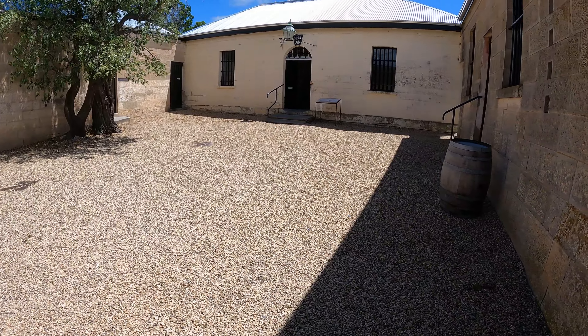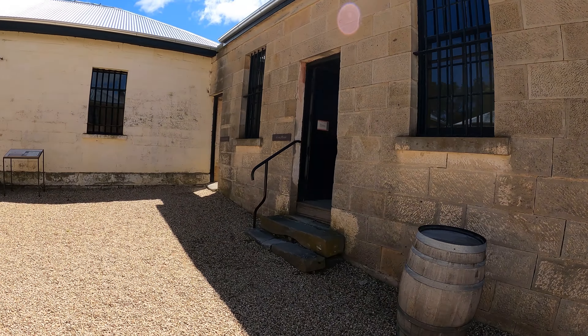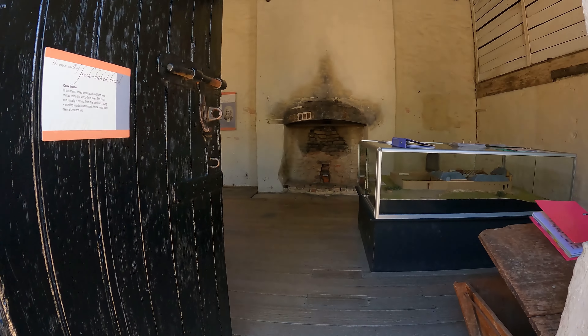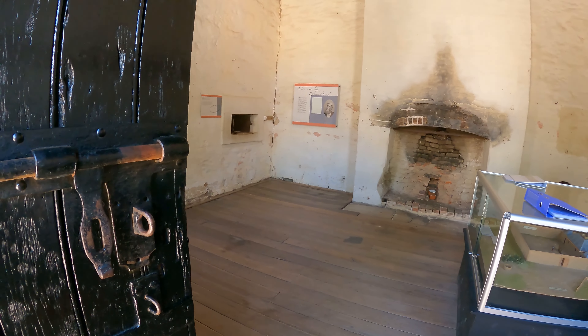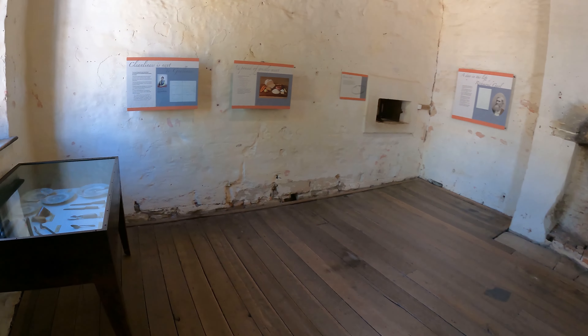They have stories about the different people that were here. This is really something to see. This is the cookhouse here at the Richmond Jail. Fresh baked bread — in this room, bread was baked and food was cooked using the wood-fired oven. The cook was usually a convict from the local working gang. Working inside a warm cookhouse must have been a favorite job.